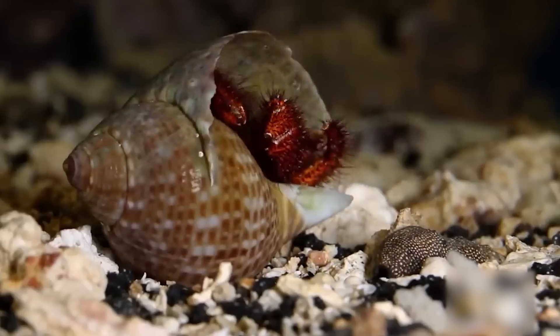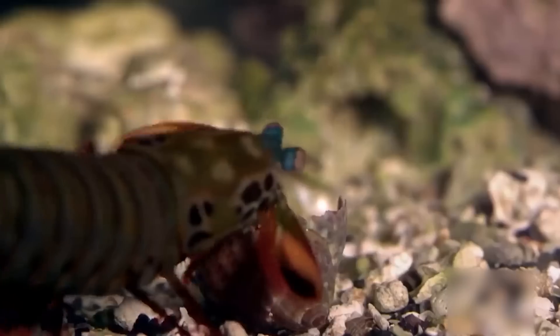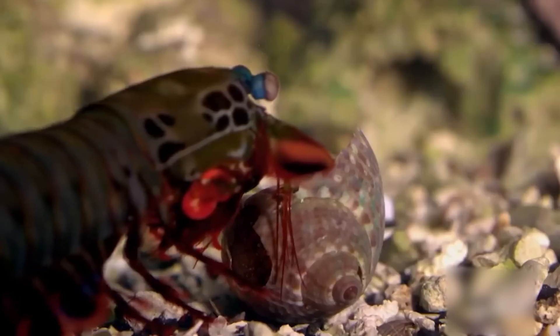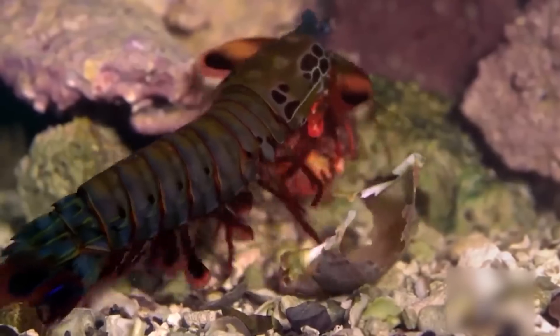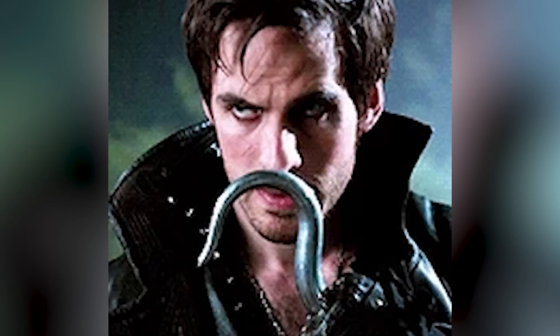In another instance, when a peacock mantis shrimp decides to have a hermit crab on the menu, the crab immediately takes refuge in its shell — not knowing that its efforts are futile. With the mantis shrimp desperate for a meal, it starts to go berserk on the shell, letting out its destructive capability, breaking it apart, and feasting on the crab using its built-in cutlery tools.